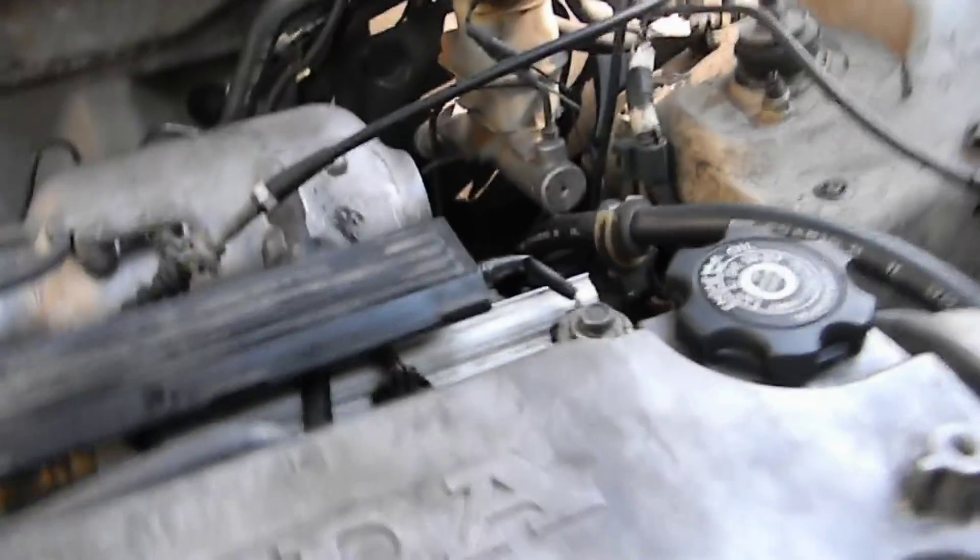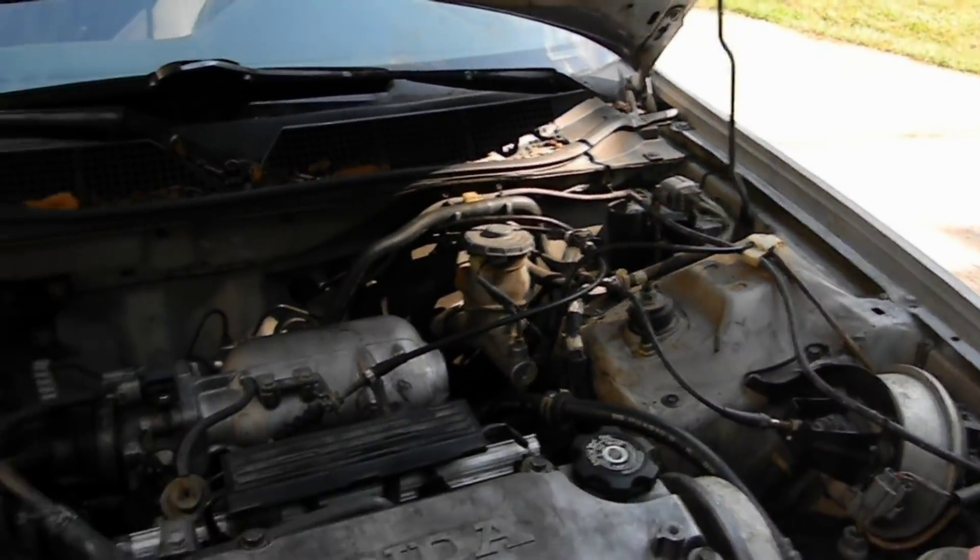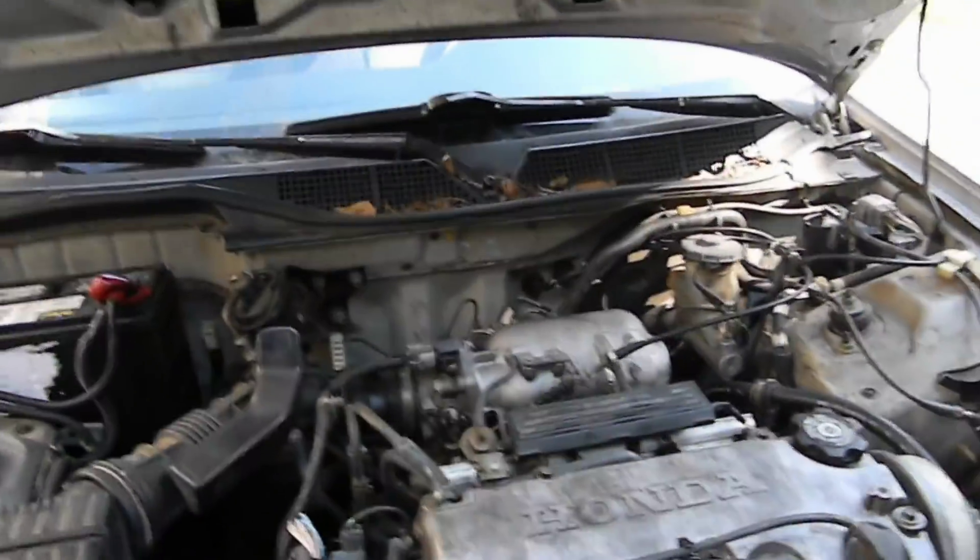It's got 229,000 miles on it. The distributor looks like it's new, the time belt is new, and the alternator belt is new. So yeah, $200, and the good thing is that doing the valve lash doesn't cost anything — all you need is a feeler gauge. I came out pretty lucky on that.